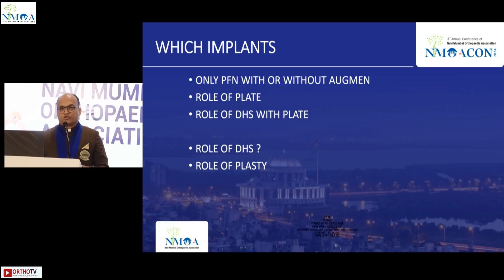Regarding which implants to use: PFN with or without augmentation has a role, while DHS has a very limited role in lateral wall fractures — that is precisely where PFN was superior to DHS. DHS with plating is also preferred by some. In this presentation I will give you multiple options — PFN only, plate only, PFN with CC screw, PFN screws, PFN with TBW, PFN with plate — whatever is best in your hands.